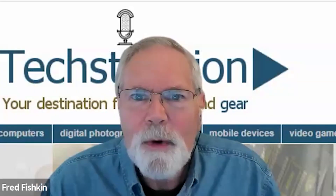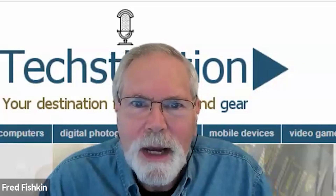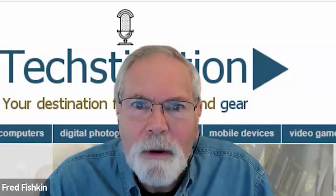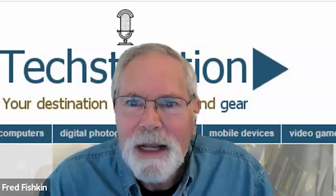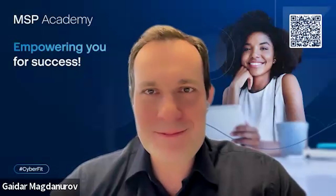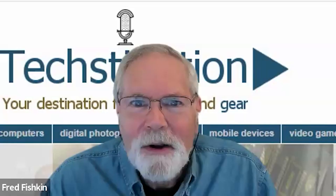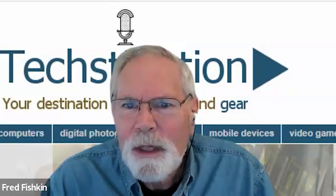Acronis delivers safety with Cyber Protect Home Office. Welcome back to Techstination — I'm Fred Fishkin. Joining us from Acronis is President Gaidar Magdanurov. Great to see you again, Gaidar. Thank you, Fred — great to see you. Hello everybody. Acronis Cyber Protect Home Office is out.